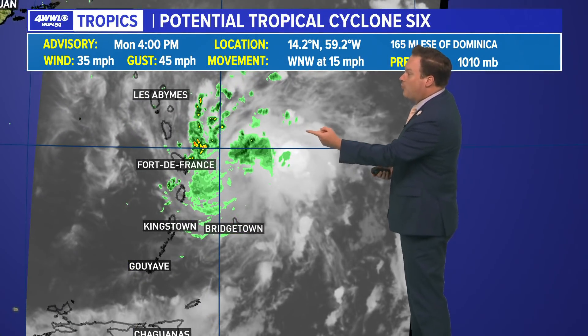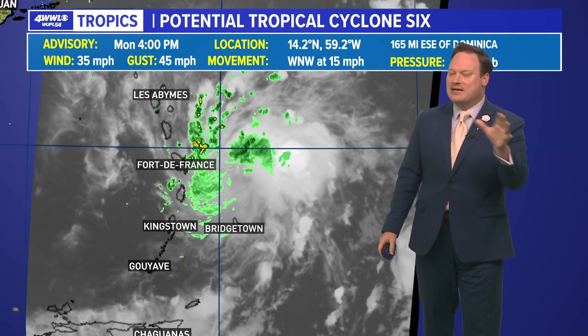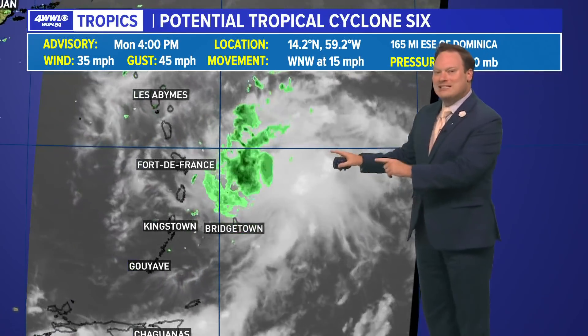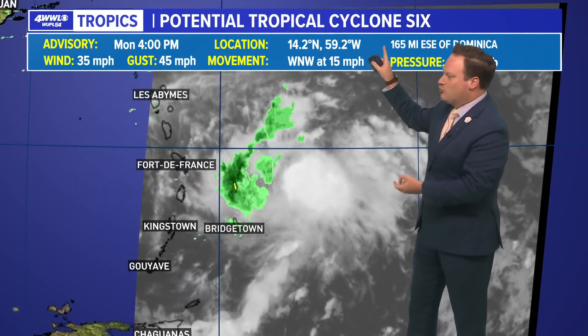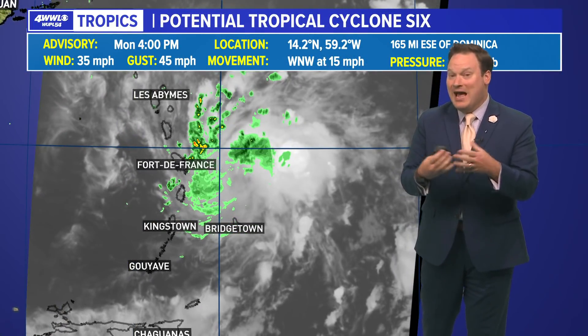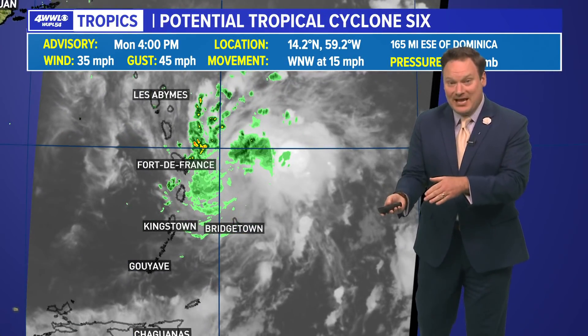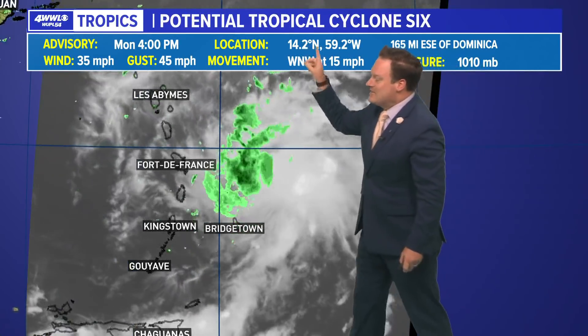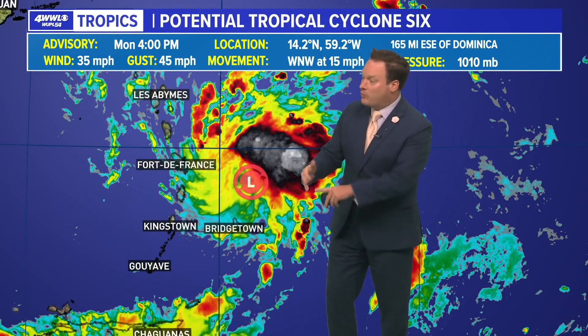Checking out the tropics. We do have a new area that is certainly worth watching: Potential Tropical Cyclone 6. I know that naming has gotten kind of confusing — this was Invest 94. The upgrade to a potential tropical cyclone doesn't mean the structure of the storm has changed at all. It is still basically just an invest with a potential to develop, but that classification now allows for watches and warnings to be issued for the islands, because we are looking at the winds and the rain to start impacting the islands shortly.